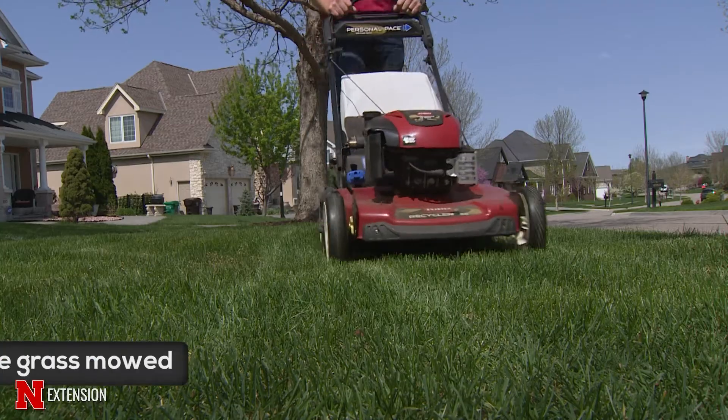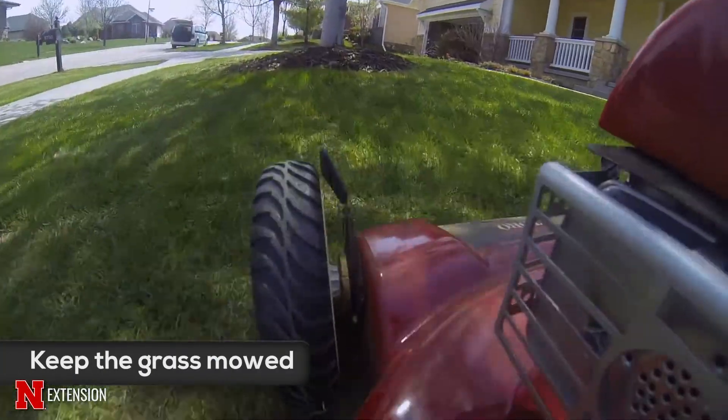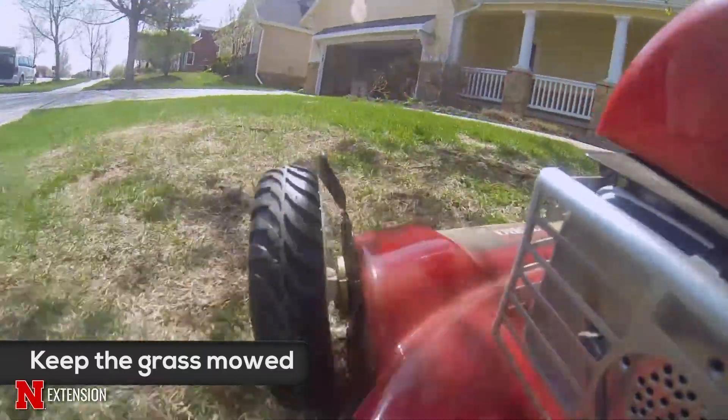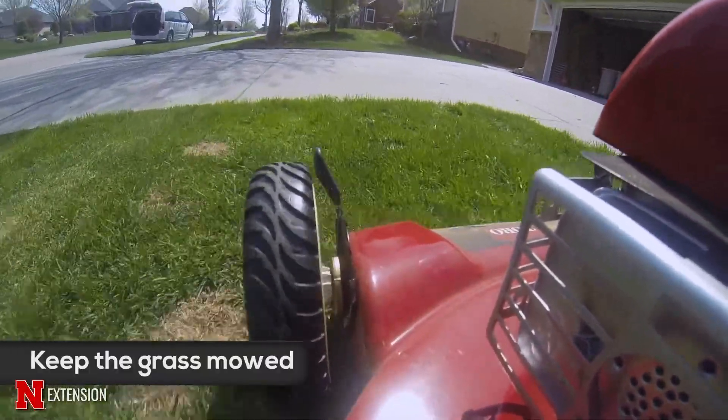What you can do to keep ticks out of your yard is to make sure that you mow the grass around where people are most often hanging out, gardening, or playing, and make sure to keep wildlife out of those areas.